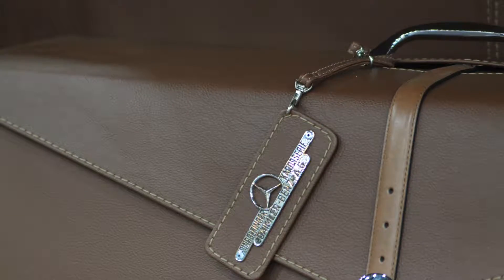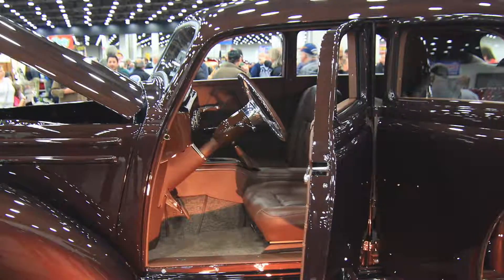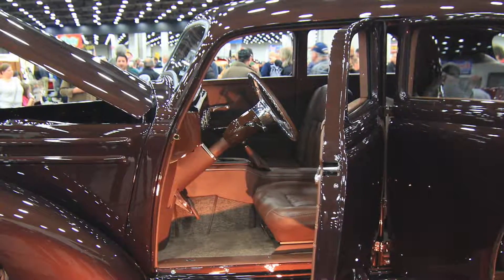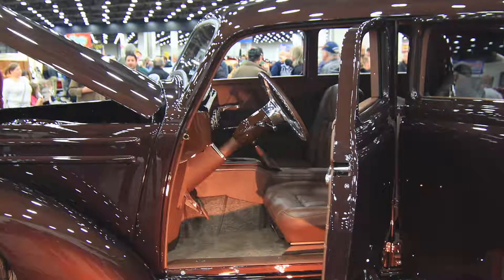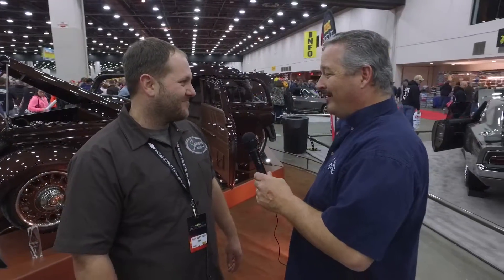Well I got to congratulate you for making Grade 8. The fitment, the bodywork, the paint — there's a reason you're in Grade 8. There's no flaws, man. It's a great design. Excellent work. I appreciate that. Good luck to you and congratulations on the Grade 8.